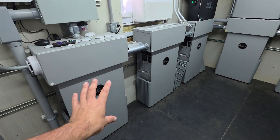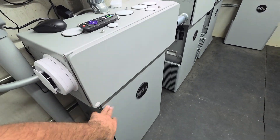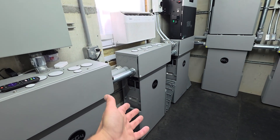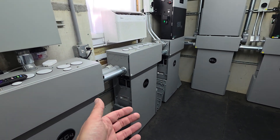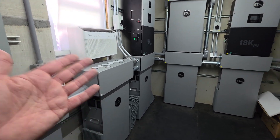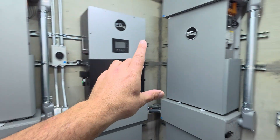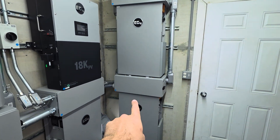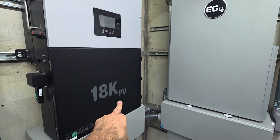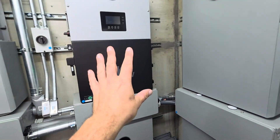I have a total of 12 EG4 PowerPro batteries. They just came out with a new version — same footprint, but more energy-dense and more efficient by square footage. I have 12 of those batteries, each one in a grouping of three, and they're color-coded. So these blue ones belong to this blue 18K PV inverter, and so on. Each one has its own group.